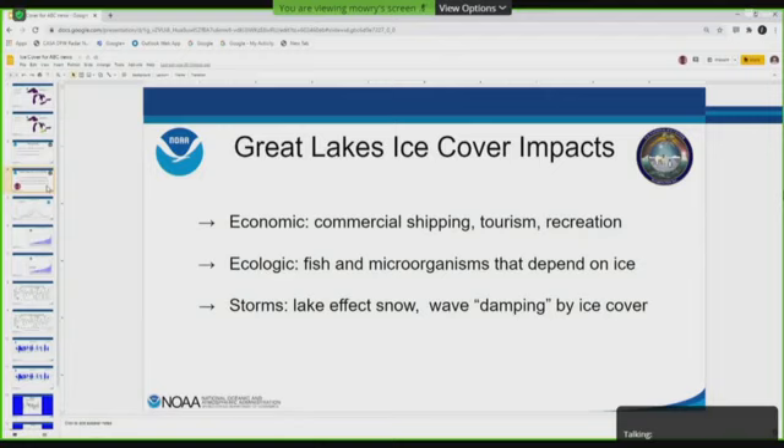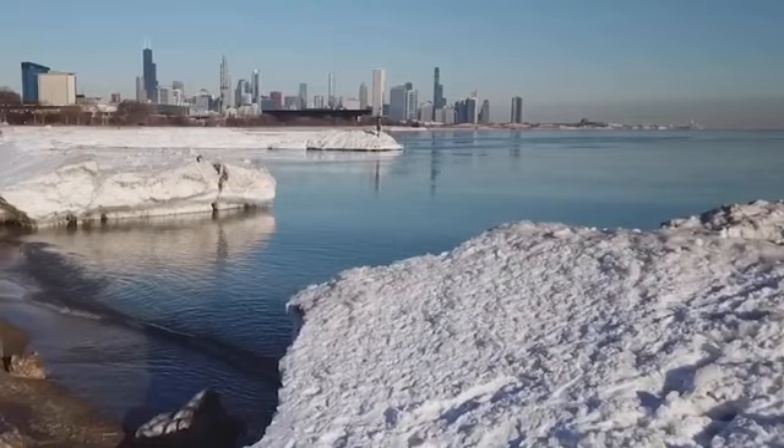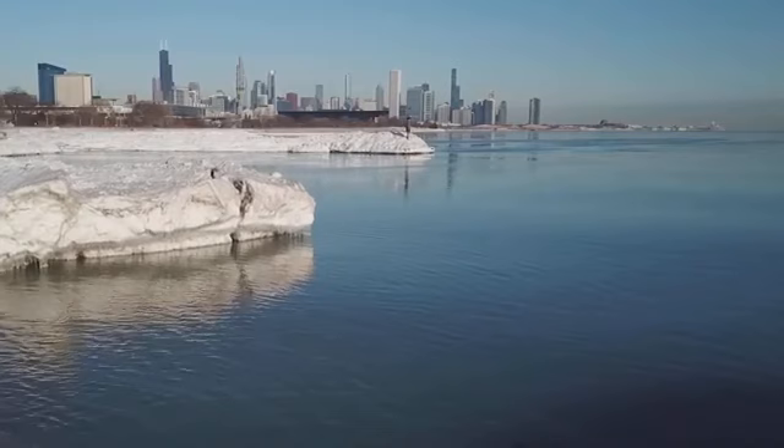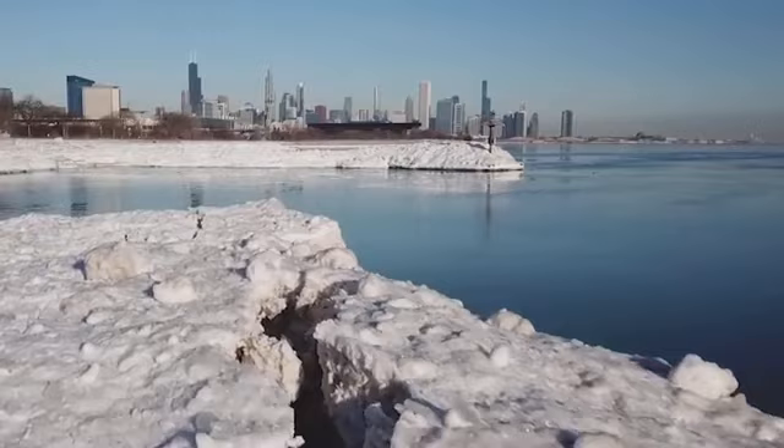On the other hand, there's lots of tourism and recreation that happens on the lakes — ice skating, ice fishing, snowmobiling, cross-country skiing. When there's low ice cover, these activities can't take place safely. There are instances where folks assume it's safe to go on the ice because of the time of year, but we have this great interannual variability from one year to the next with ice cover, so it's really hard to know when it is safe to go on the lakes.